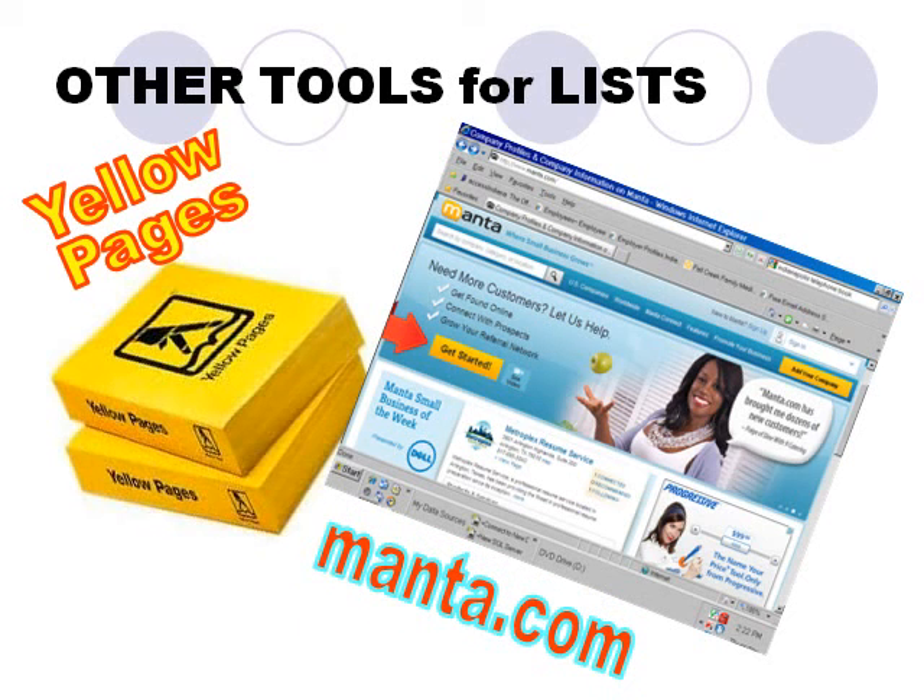In addition, Manta.com, an internet business information service, is also a source of acquiring business lists and information. So just like a sales professional, you have access to business lists to follow up on in your sales campaign to sell your skills and services to employers. Learning how professionals use prospect lists to market products will help you market yourself.